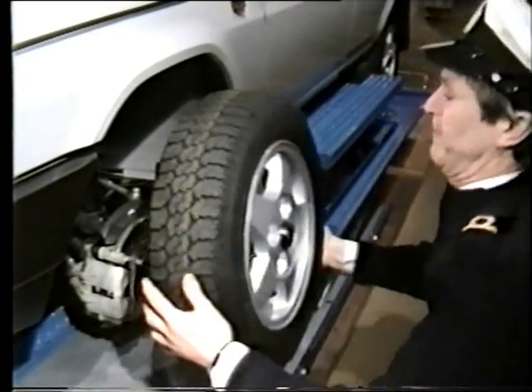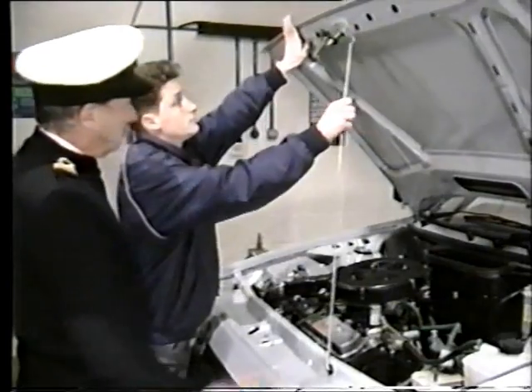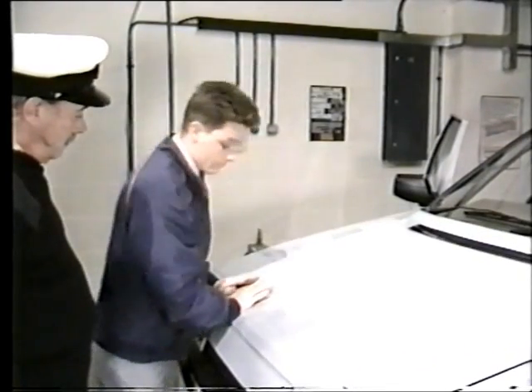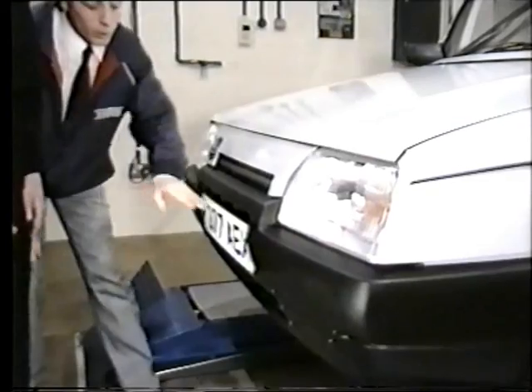And these will stop your bonnet coming up through your windscreen if you do happen to hit something. And here you've got your full-depth wrap-round bumper with fixing points for fog lamps. Single-unit halogen headlamps, adjustable from inside for load compensation. Very important, often neglected.